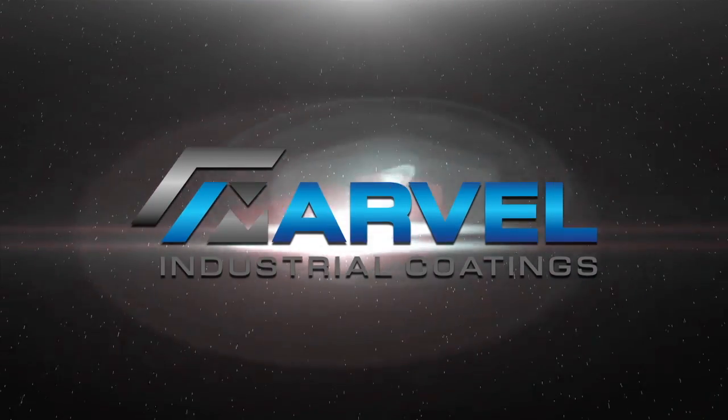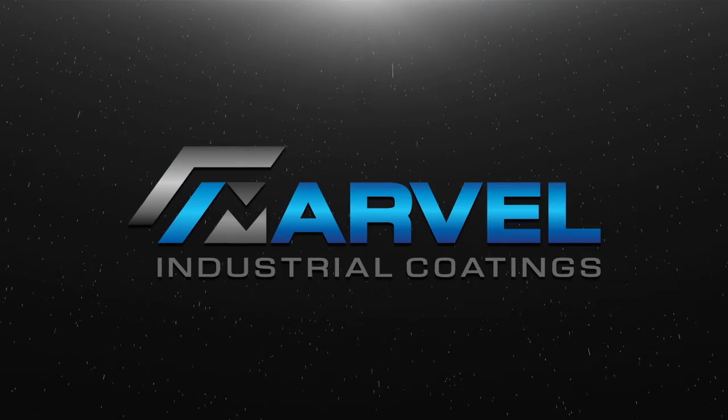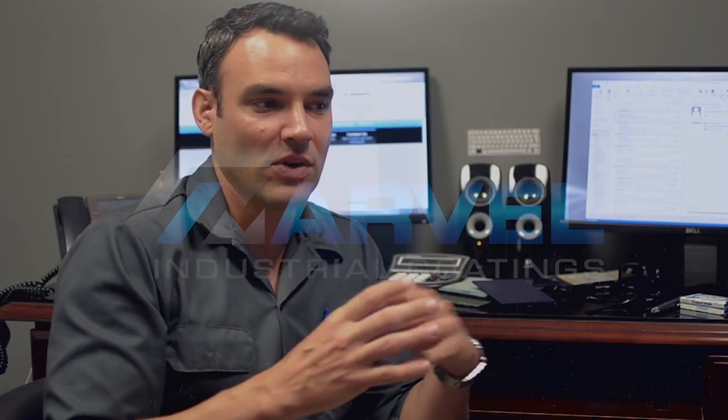We are Marvel Industrial Coatings, and we help people out within the protective coating industry really as a single source provider for everything they need. We do that with five product lines.